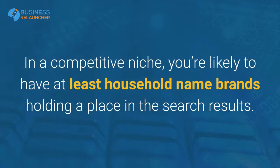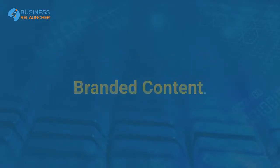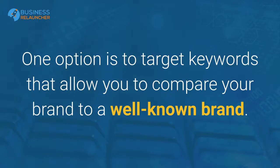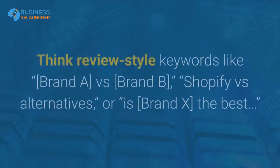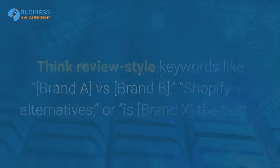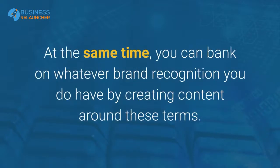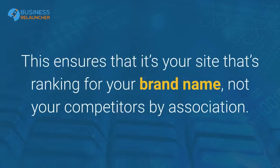In a competitive niche, you're likely to have at least household name brands holding a place in the search results. So how do you position your brand against those big names? Branded content. One option is to target keywords that allow you to compare your brand to a well-known brand — think review-style keywords like 'Brand A versus Brand B,' 'Shopify versus alternatives,' or 'is Brand X the best.' Even if you don't have brand recognition yet, you can create content that targets those keywords and positions your brand against the competition. At the same time, you can bank on whatever brand recognition you do have by creating content around these terms, ensuring that it's your site ranking for your brand name, not your competitors by association.